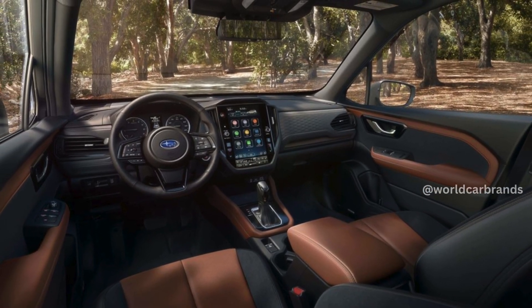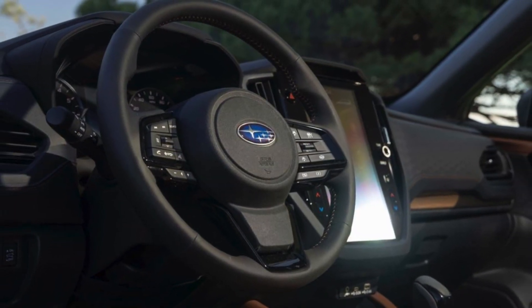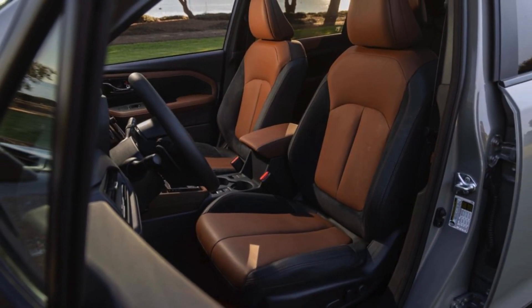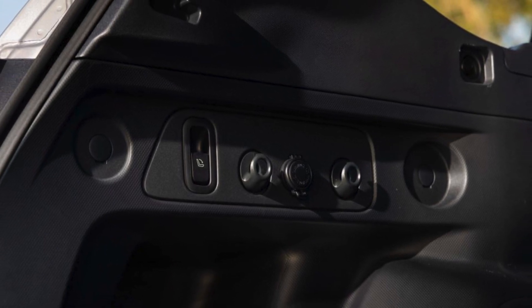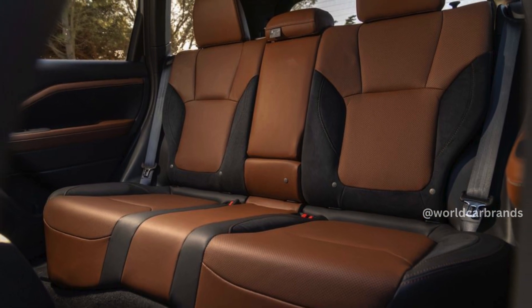Inside, it includes an 11.6-inch touchscreen, wireless Android Auto and Apple CarPlay, dual-zone climate control, and ventilated front seats in the top-spec Touring variant. Additionally, the new Forester offers a hands-free tailgate and ample seating space for all passengers.